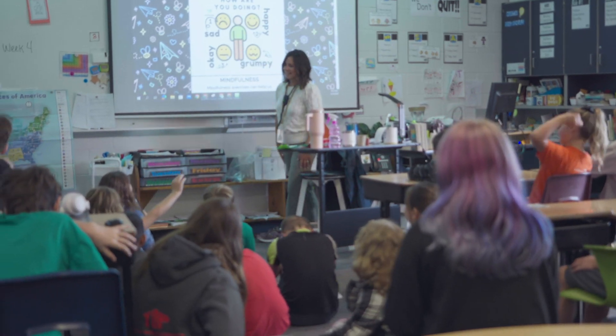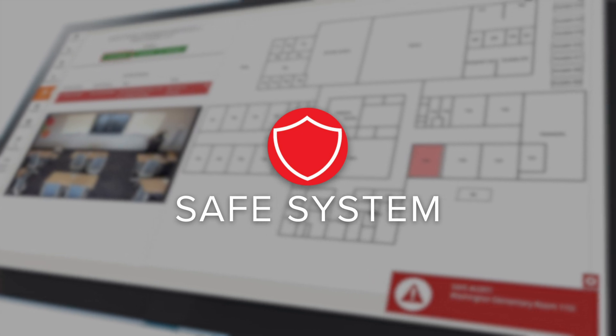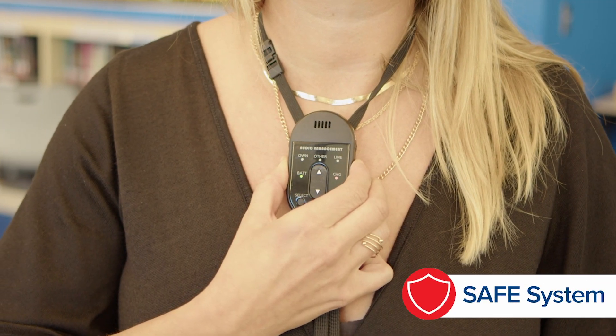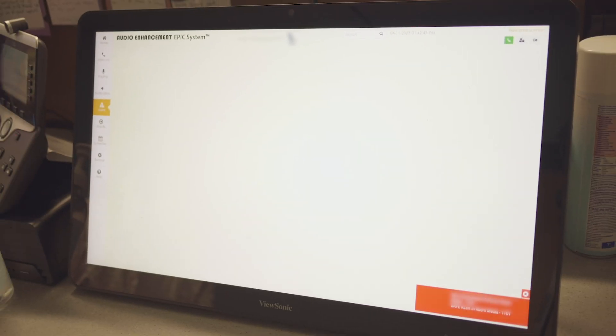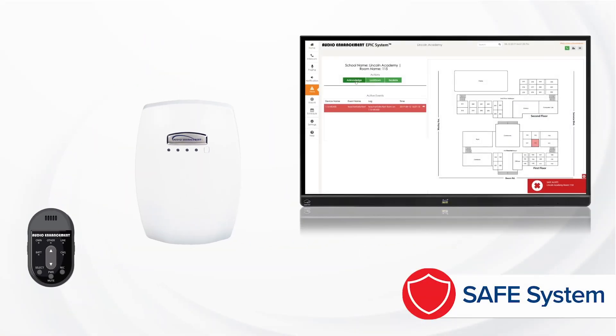From an administrative perspective, it really gives me peace of mind to know that with the safe system of Audio Enhancement, each one of our staff members can silently alert the office in the event that there is an emergency in the classroom. They press two buttons on the microphone and it sends an alert to identified personnel. The screen in the office lights up, there's a map of the building, and it shows the classroom number where the alert is happening so that we know exactly where to respond. It alerts the right people right away and gets them moving to the situation.